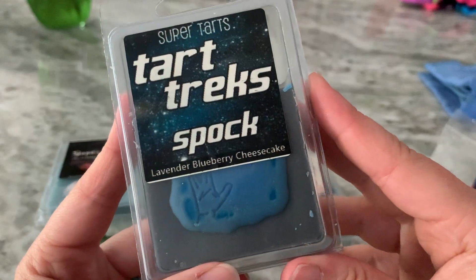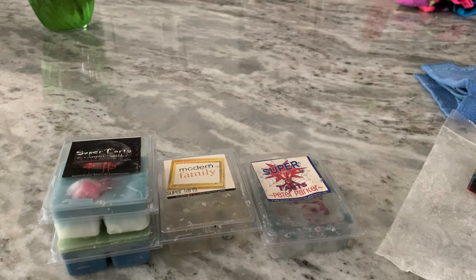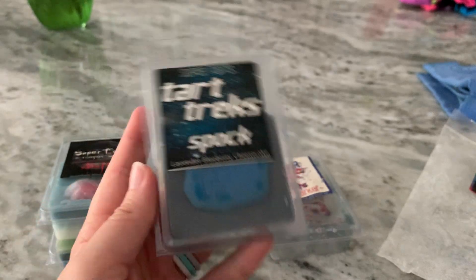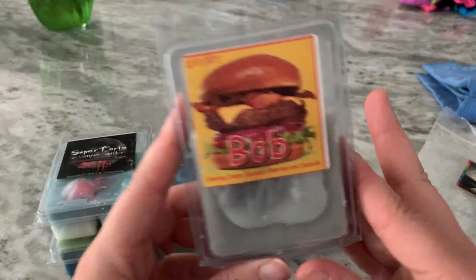Spock was really good for nighttime — lavender and blueberry cheesecake. It's really nice and very sweet, so you could almost melt this anytime. I like to melt lavender at night only, but that's really an anytime scent.